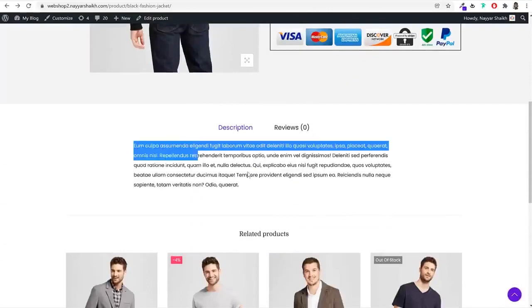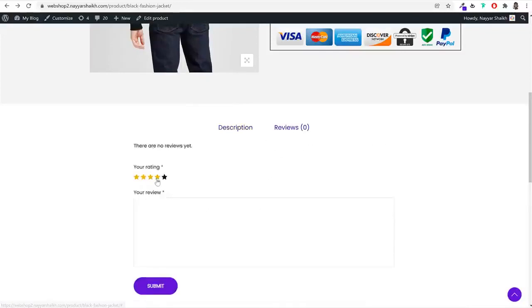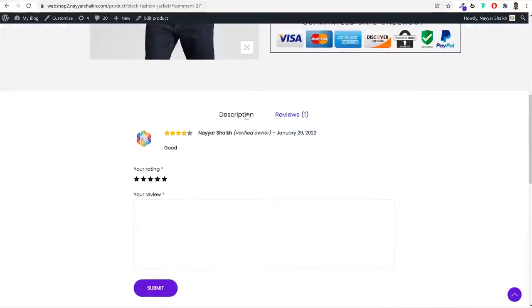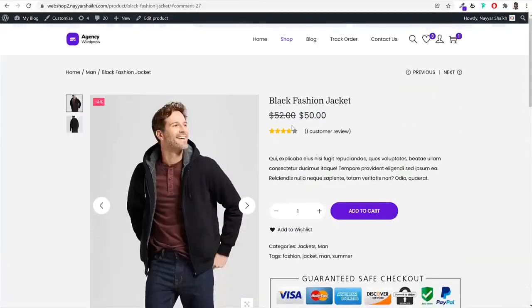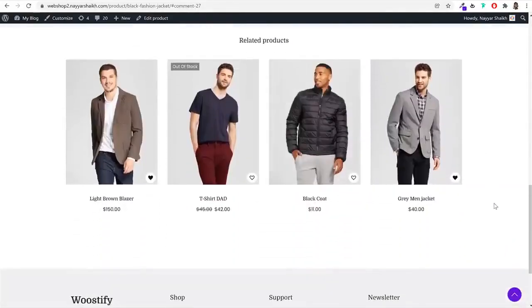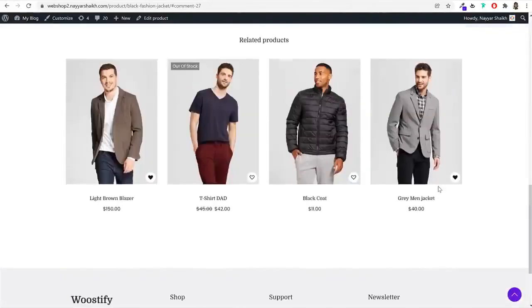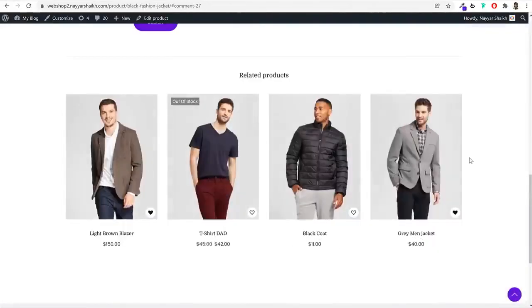At the bottom of the product page, you can display a long description with images and icons. If there are any reviews, customers can see them, select a rating, type a comment, and click submit. The review will then appear on the product page. Below that, you can also see related products so customers can find other items they might be interested in.